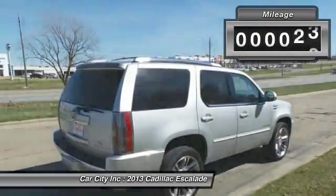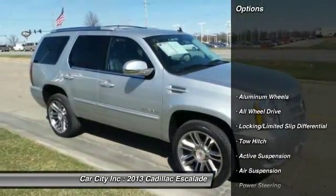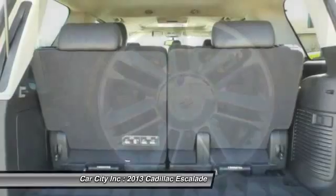This vehicle has less than 80,000 miles. Here are some of this vehicle's great options: stability control, steering wheel audio controls, traction control, keyless entry, power liftgate.